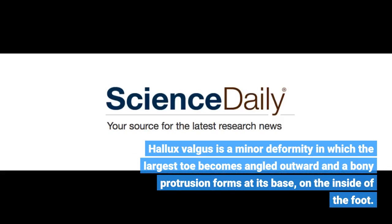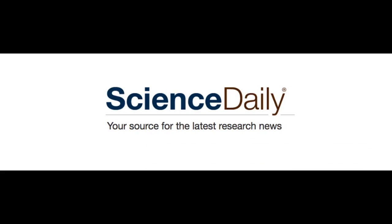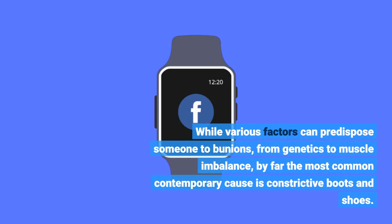Hallux valgus is a minor deformity in which the largest toe becomes angled outward and a bony protrusion forms at its base, on the inside of the foot. While various factors can predispose someone to bunions, from genetics to muscle imbalance, by far the most common contemporary cause is constrictive boots and shoes.